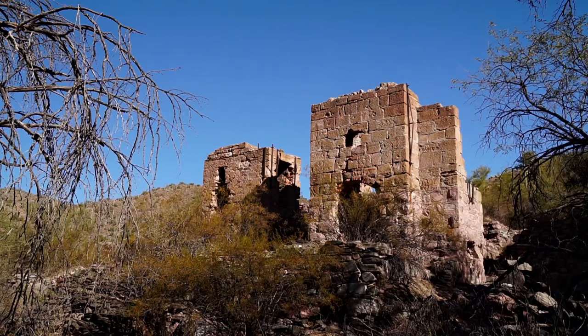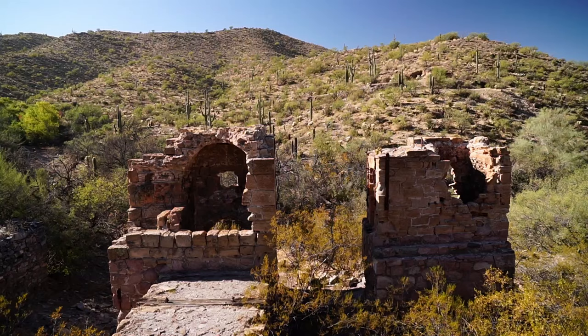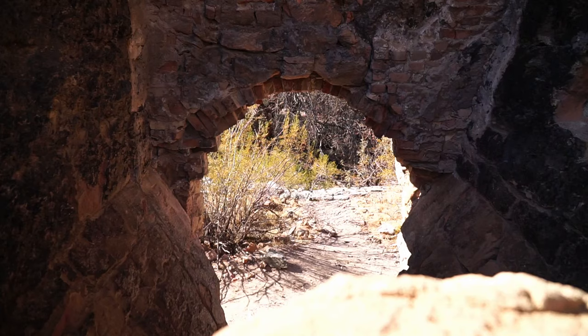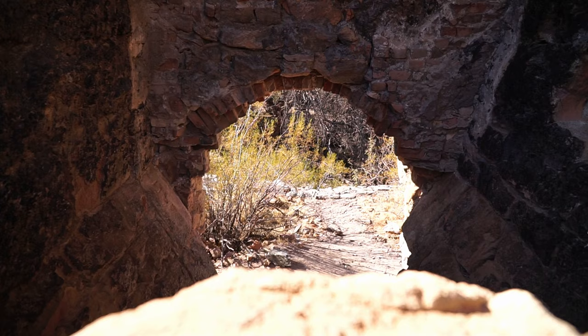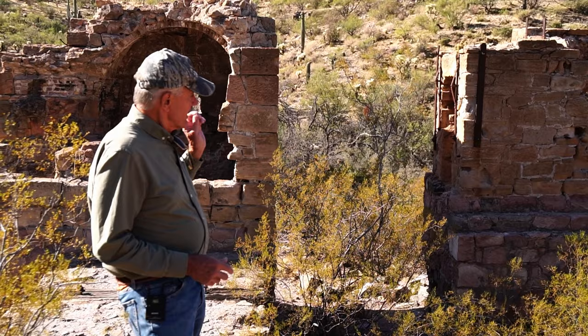These were probably built somewhere around 1885 to 1887. That's when they started mining in 1887 and bringing the ore down there. It was very productive for about 12 years and then silver started going down in price. By that time they had pretty well mined out the high-grade vein they had up there.